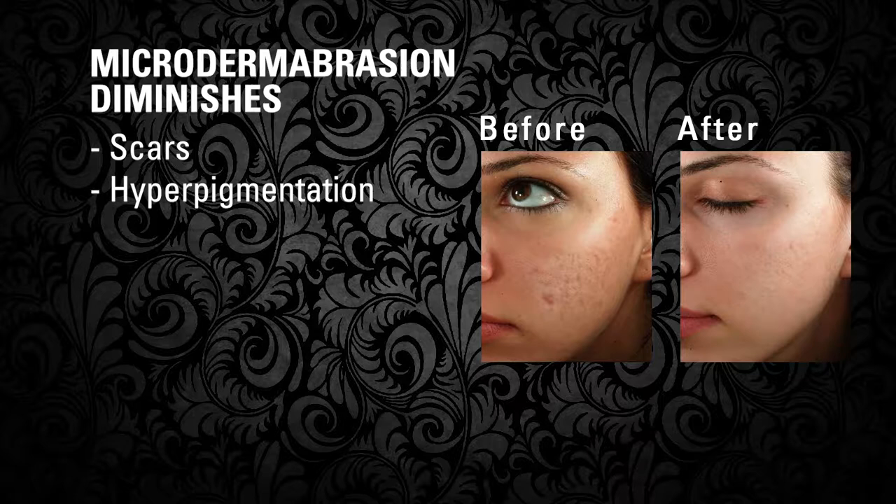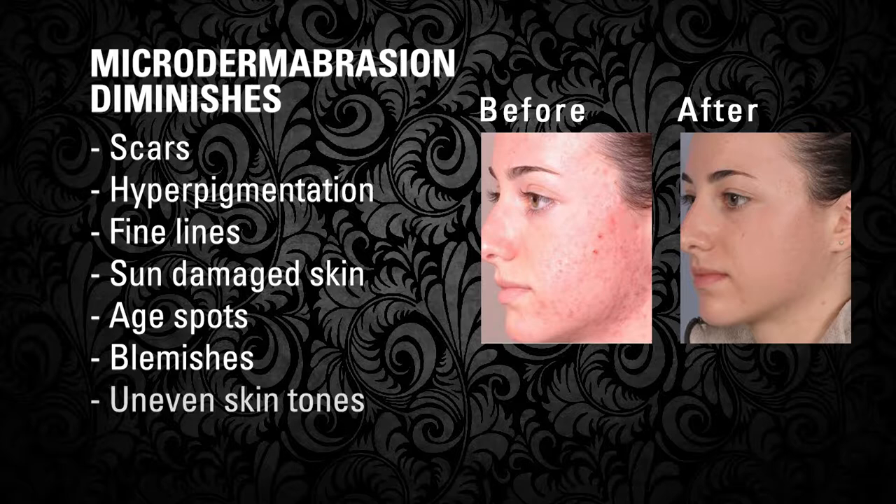Microdermabrasion can be used effectively to diminish the appearance of scars, hyperpigmentation, fine lines, sun damaged skin, age spots, blemishes, uneven skin tones and enlarged pores. You will love your skin after a microdermabrasion treatment.